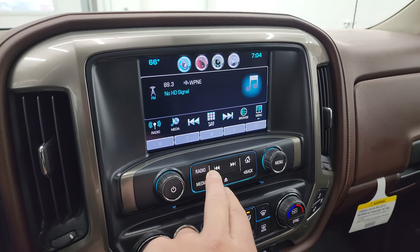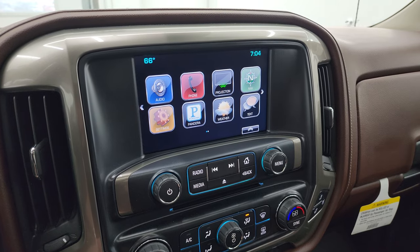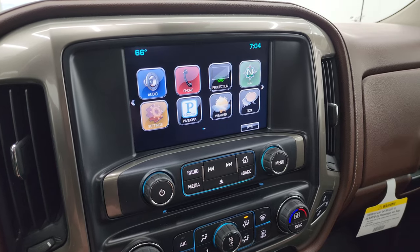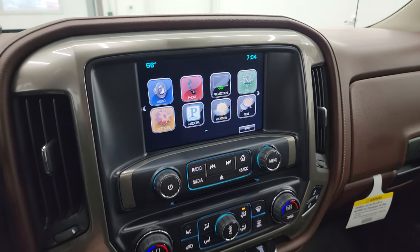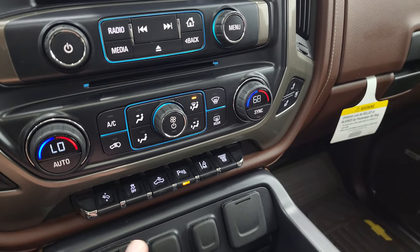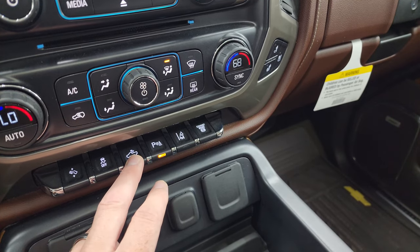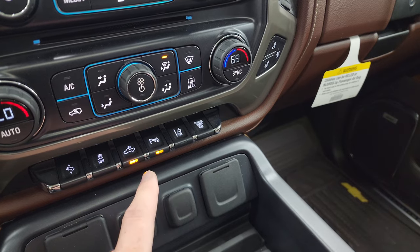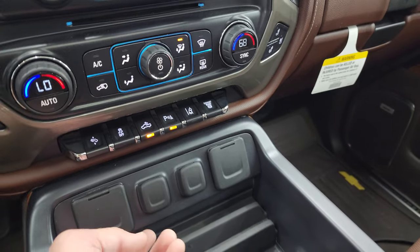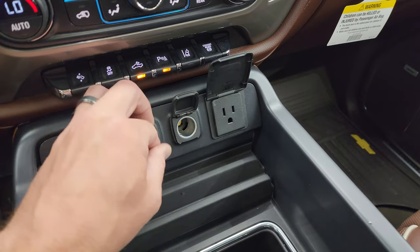AM, FM and Sirius XM radio capabilities. You also have projection manager where you can project your cell phone to the screen via Android Auto or Apple CarPlay, and if you have a different nav system that you like better you can use that. CD player, heated and cooled seat buttons, dual climate controls, power pedals, stability control, and cargo lamps. That's also how you turn on your LED side lights in the mirrors and the LED lights in the bed of the truck. Also has parking sensors, lane departure warning, and factory exhaust brake. You get two USBs, two 12-volt power points, and a 110-volt 150-watt plug-in.